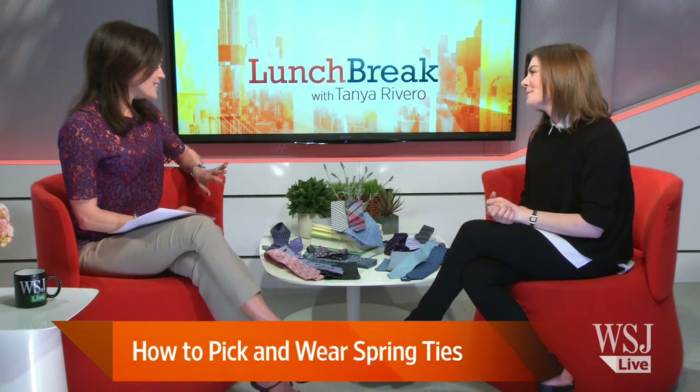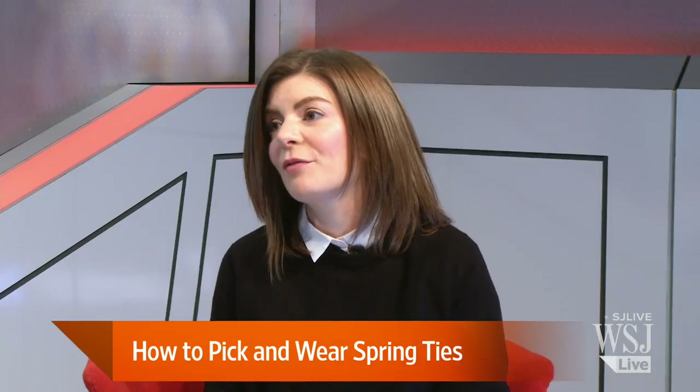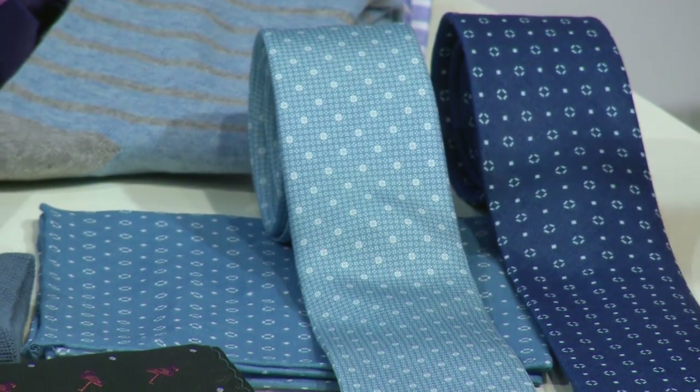Thanks for having me. So looking at these ties, I'm guessing the width is still pretty skinny. It is. We actually offer four different tie widths at The Tie Bar, but two and a half inches is sort of our standard skinny, and it's our most popular width. And if we're looking to update for spring, I'm assuming that material is key.